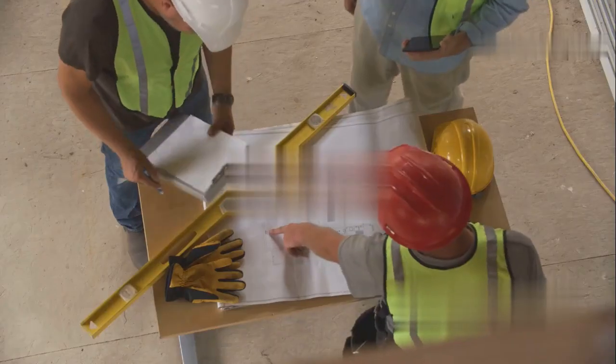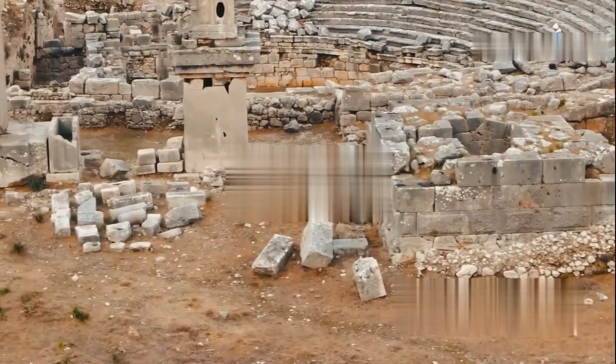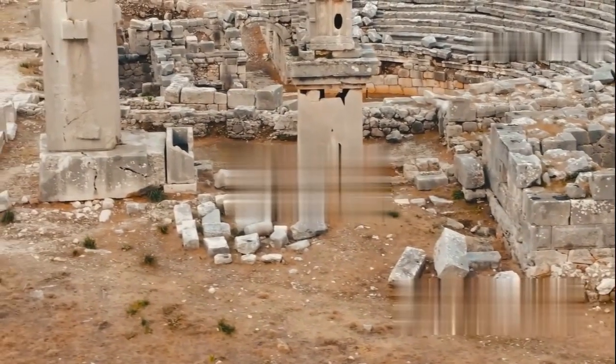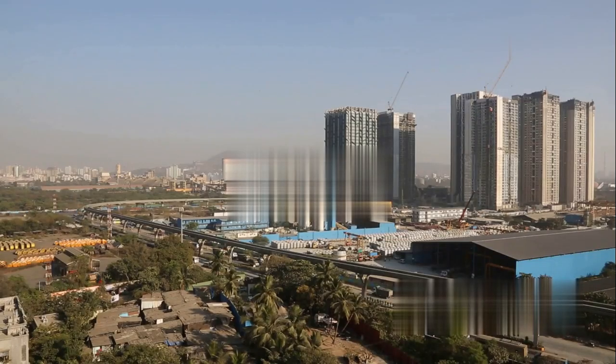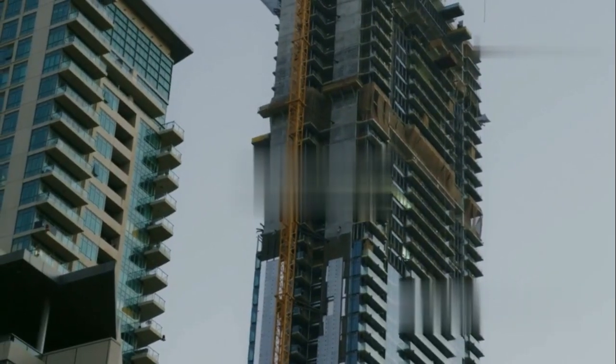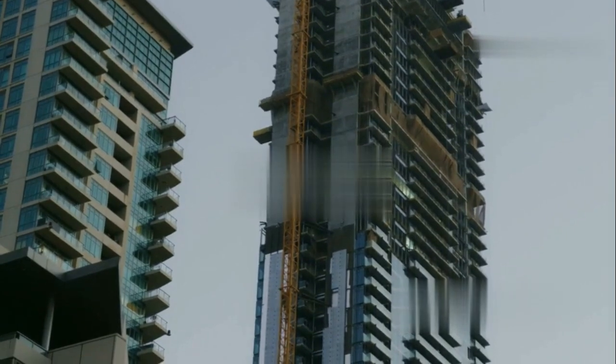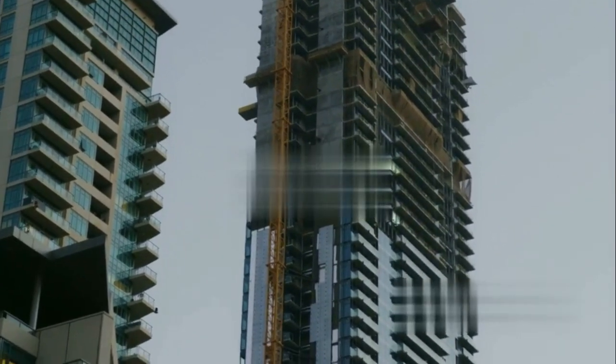Think about the pyramids — those weren't built by eyeballing it. Ancient civilizations needed surveying to map their territories, construct buildings, and even divide up land for farming. Fast forward a few millennia, and it's even more crucial. Surveying isn't just about drawing lines on a map; it's the foundation for everything from building skyscrapers that touch the clouds to making sure your property line is right where it should be.